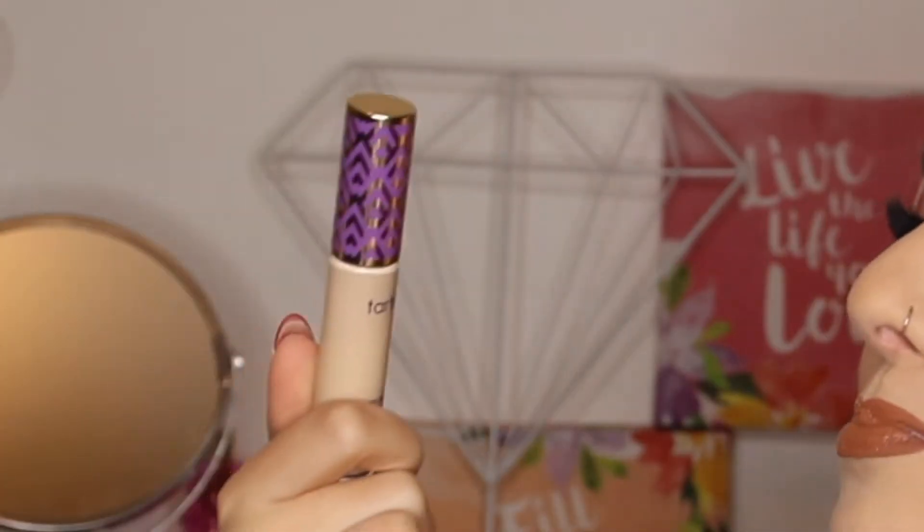Let's go to concealer. My favorite one — you can probably already tell what I'm talking about — is the Tarte Shape Tape. I'm sorry guys, this is not sold in Portugal yet, but it is amazing. It covers everything. It feels so hydrating under the eyes and it doesn't feel cakey. I'm using this today and I've been using this every day since I got it.